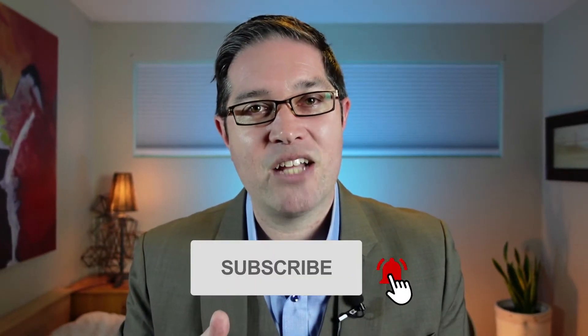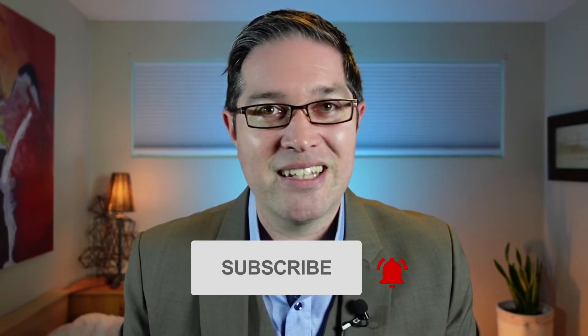Be sure to subscribe to the channel and hit that little bell icon so you don't miss any videos. Patent claims are the most important part of patent applications and issued patents because that's what the examination process is all about, and claims are how you determine whether infringement is present or not present.